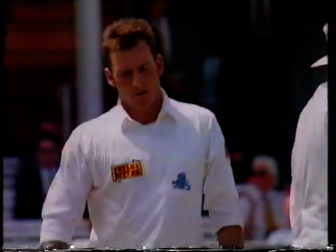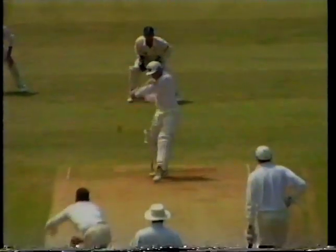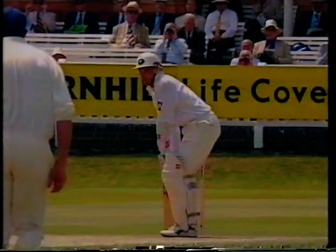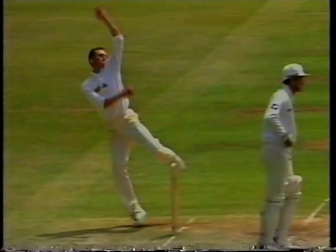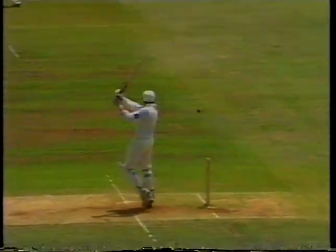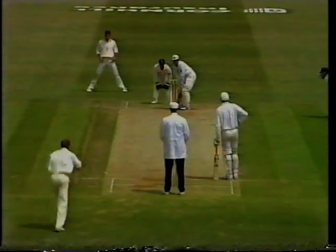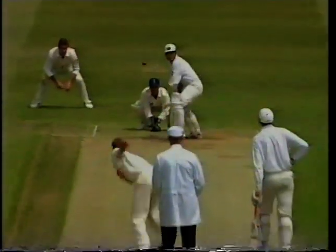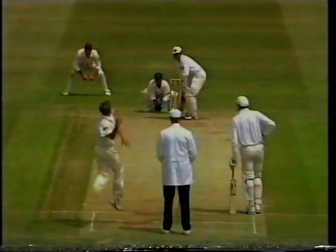Brian Young has now just hit his eighth four in his 43. It's very pleasing to see an opening batsman get the ball to the boundary — his timing, his execution, his concentration, it's all there. It's just not brute strength or anything of that nature. He's just laid back on this occasion and played it beautifully square. Beautiful stroke — you'll see nothing better than that. It's been a slightly over-pitched delivery and the batsman got right into it.